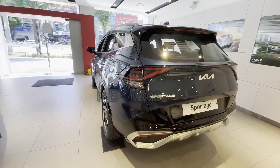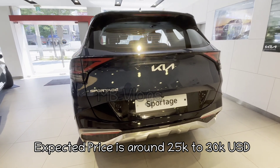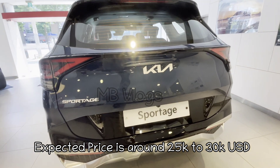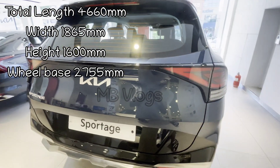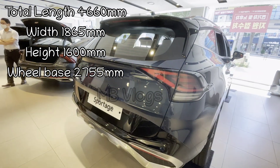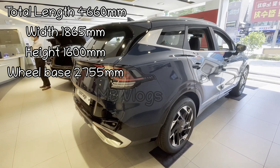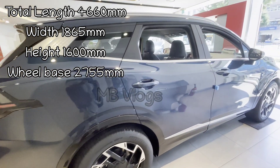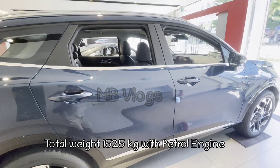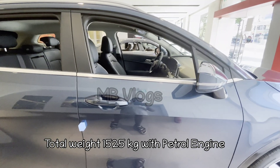The Kia Sportage 2022 has a sporty luxury look and a lot of new and updated features, but the price has increased. The total length of this SUV is 4660 mm, width is 1865 mm, height is 1660 mm, wheelbase is 2755 mm, and total weight is 1525 kg with the petrol engine.